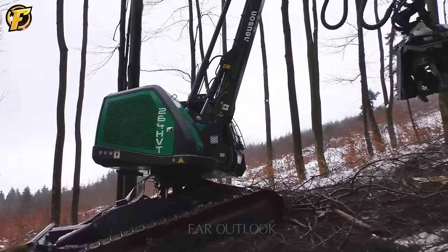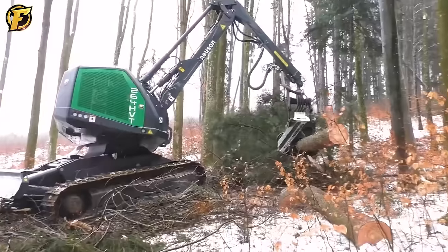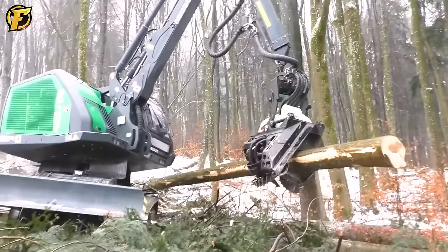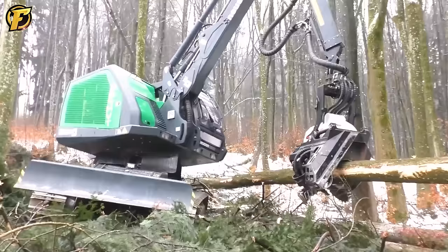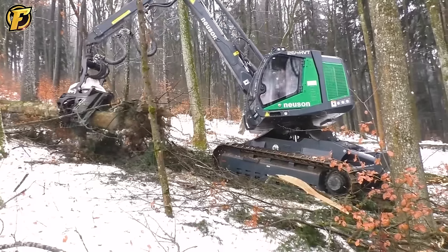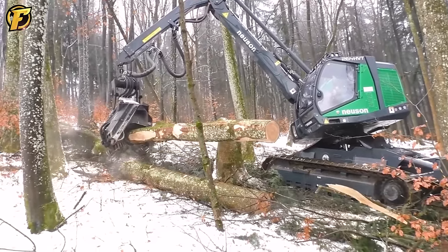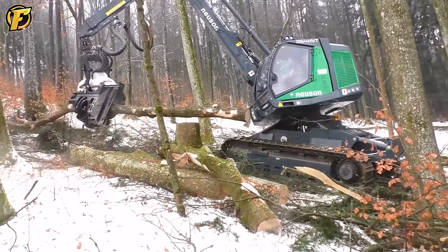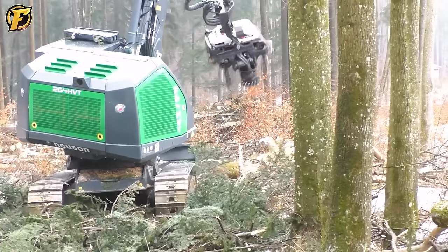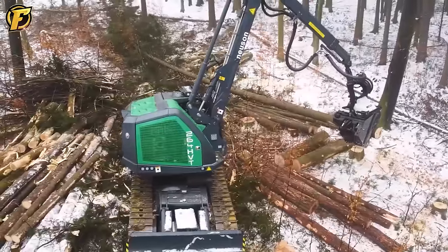The NUSON 264HVT wood harvester marks a breakthrough in the wood industry with modern technology and impressive performance. With a weight of up to 26 tons, the NUSON 264HVT can process large amounts of wood and ensure high efficiency. The power of the 9-liter JD 6090 Tier 4 engine provides enough capacity to face the challenges of harvesting. Particularly noteworthy is the equipped AFM 65 harvesting head, which optimizes the cutting process and increases work efficiency.